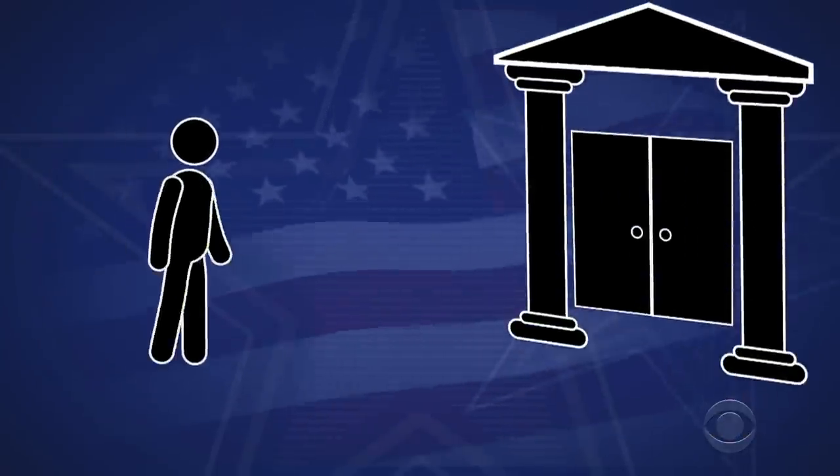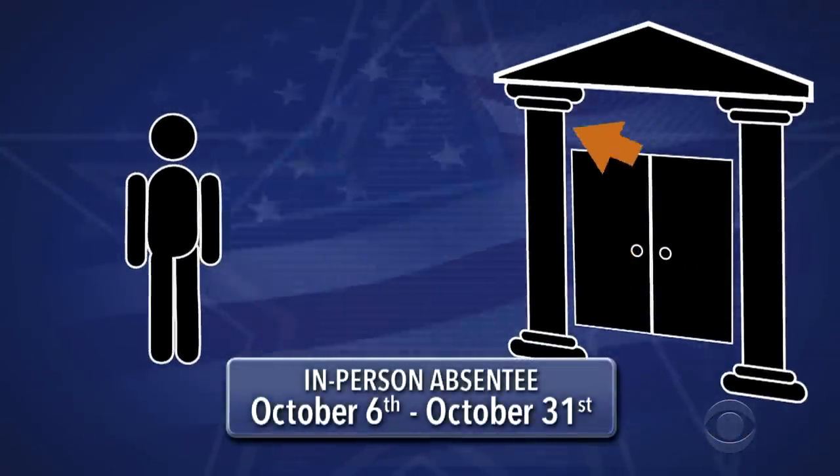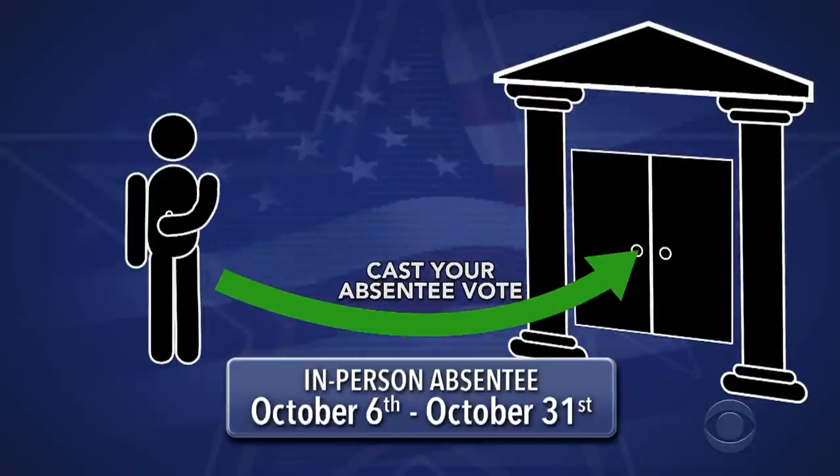If you request your ballot in person at your county clerk's office between October 6th and October 31st, you may be able to receive it right away and cast your vote all in one trip. Go to our website to find out more.